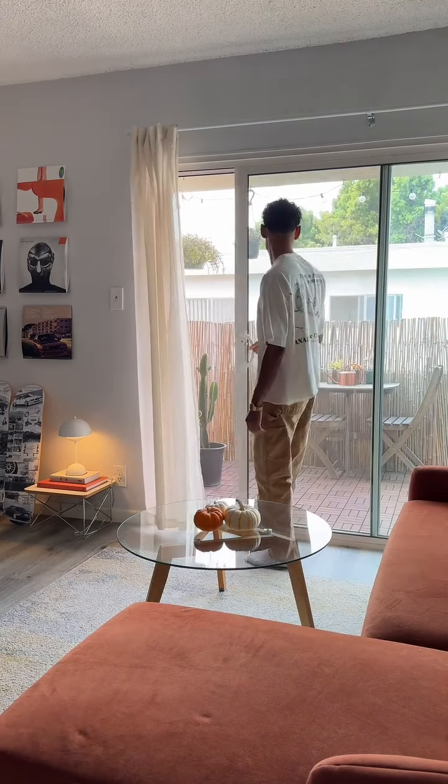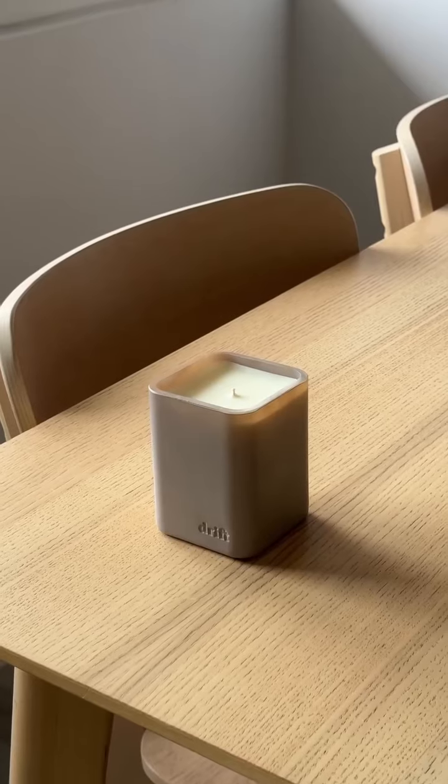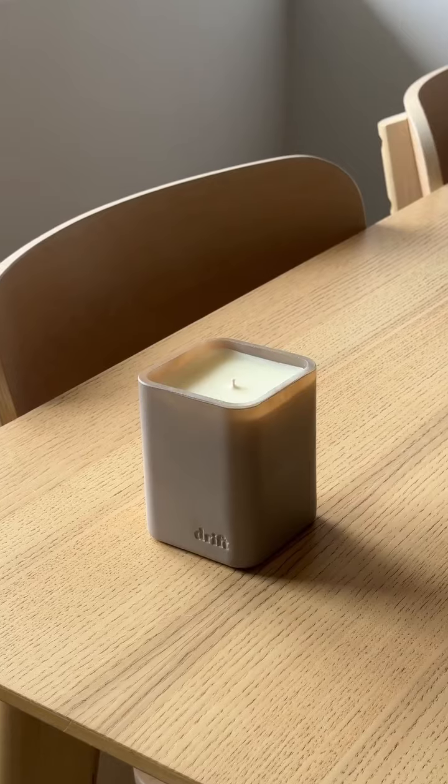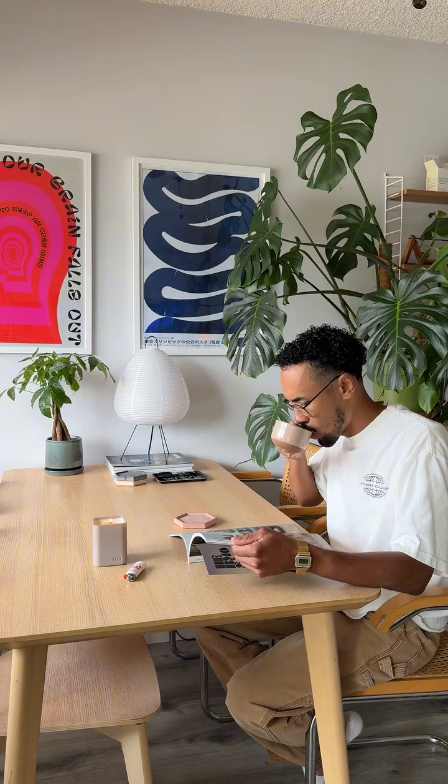I usually love to start my mornings by getting some fresh air and lighting a candle. Today I'm gonna be going with this new vanilla wood candle from Drift. It's crafted using a clean blend of coconut and soy waxes, it smells great, and it elevates my home decor.